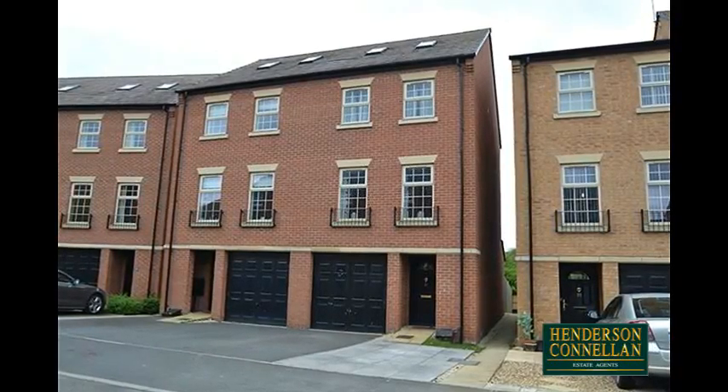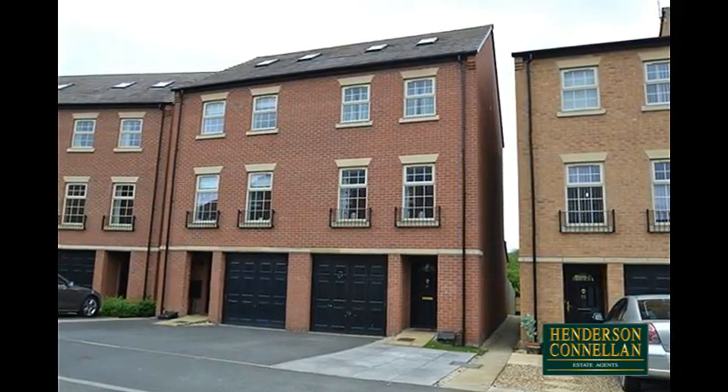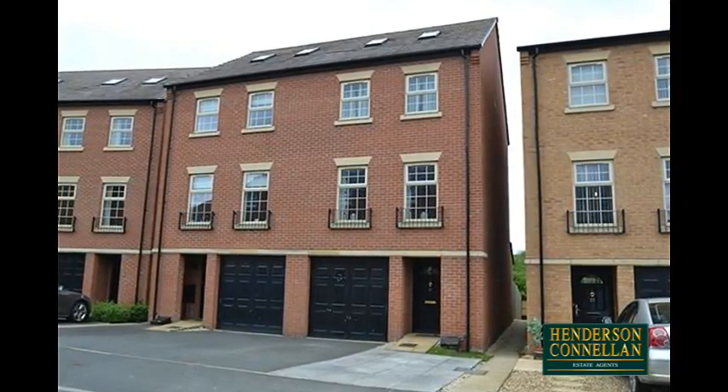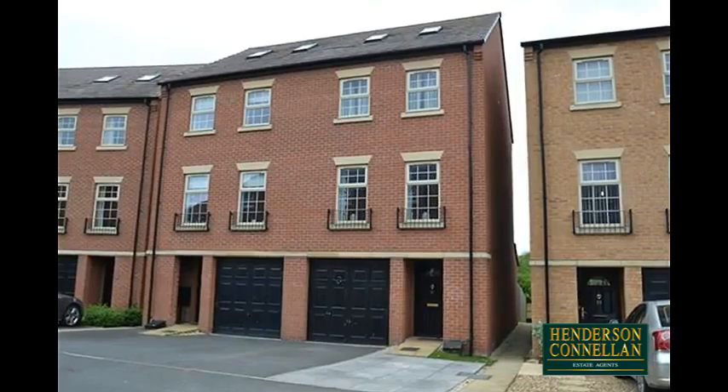This superb Strata End townhouse is situated in a prime position in the popular Great Oakley area, offering great road links, easy access to Corby's growing amenities and countryside views to the rear.